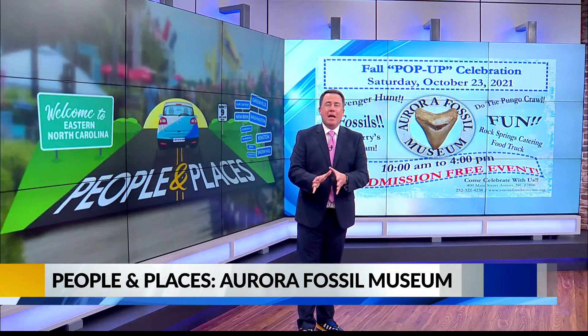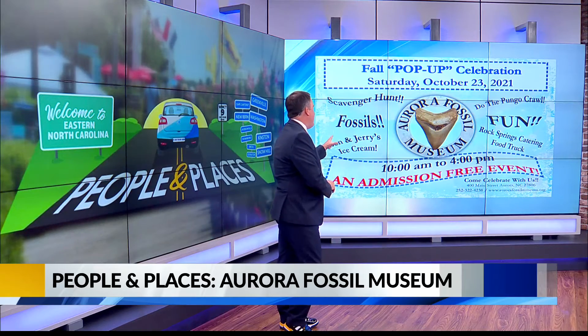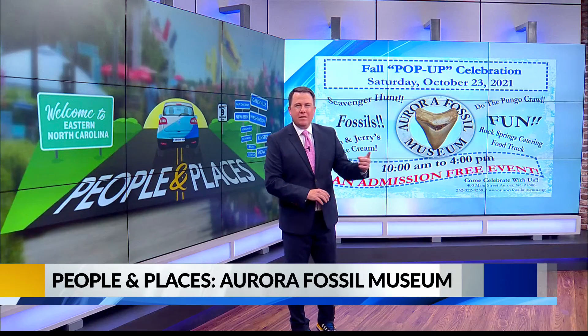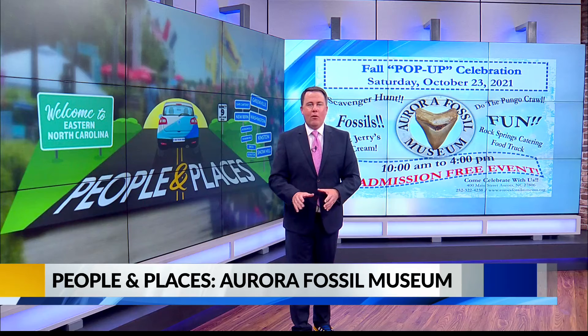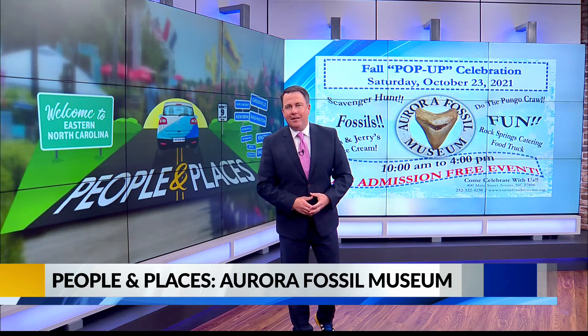This Saturday is the perfect time to visit the Aurora Fossil Museum. They're hosting a pop-up event from 10 till 4 with a scavenger hunt, food truck, ice cream, and much more. And if you'd like to donate and help the museum, it is easy — there's a link in the story on our website at WNCT.com.